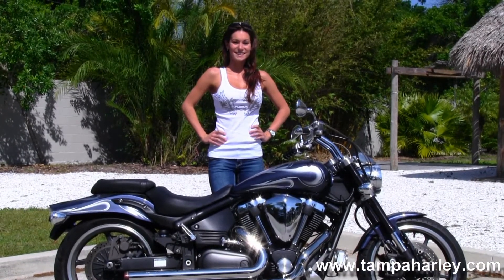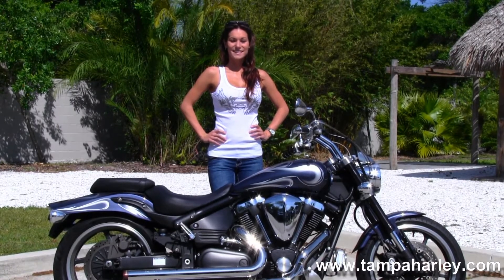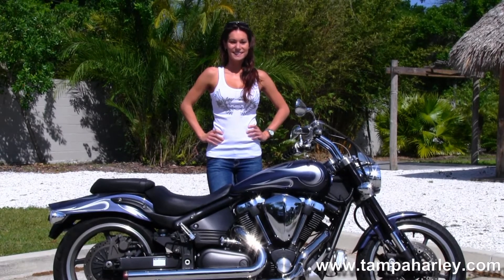We ship used bikes anywhere in the world, so check out this bike by clicking the link below. You can view the rest of our awesome inventory by visiting us at TampaHarley.com — we're always open 24-7. And remember to have one awesome, super, kick-ass Harley day.